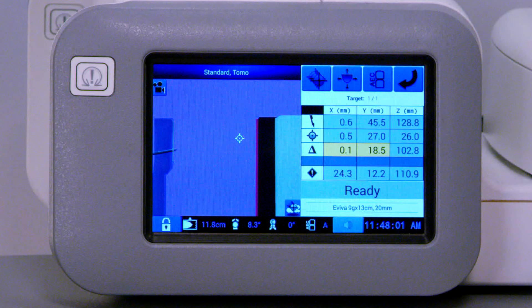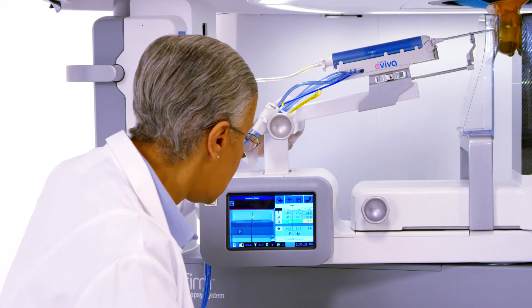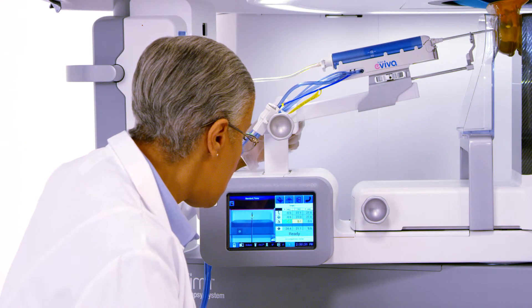At this point, when the device is aligned properly, the system will stop moving and coordinates will display yellow. The skin will be marked for incision and then the needle is manually advanced until all coordinates read zero and display in green.